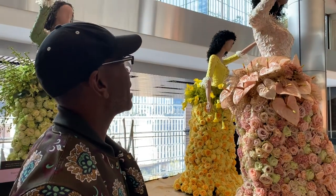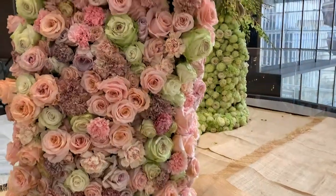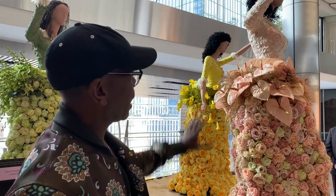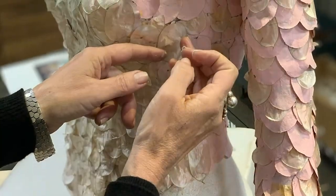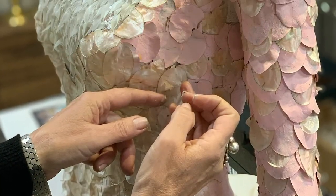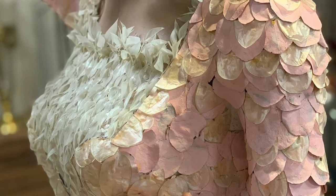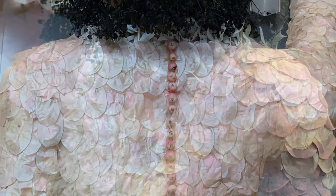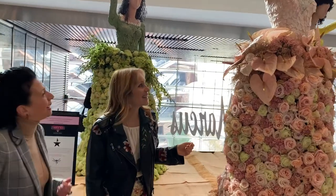Paul noted that the most striking element is how the iridescence of the taffeta he originally used is captured in the petals, especially in the way the boxes are done, and carried down onto the skirts as well. To achieve this, the florists used a seed pod called Lumeria applied over dyed eucalyptus leaves. By layering the two, they created the shimmering effect, and that lovely airy feeling helped create the bustle effect.